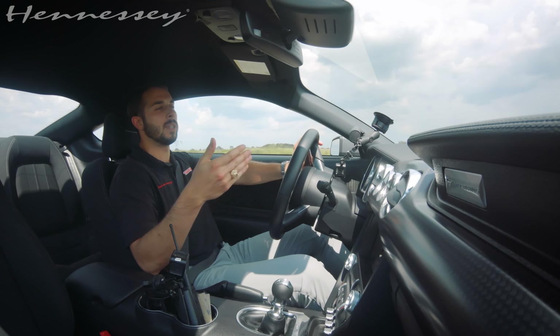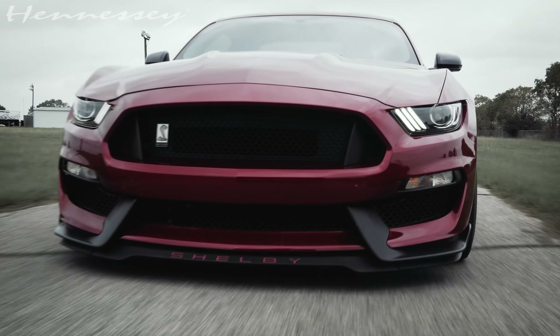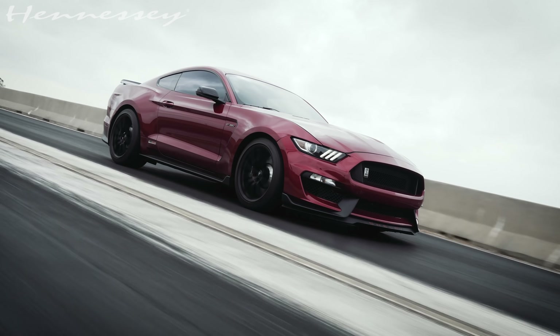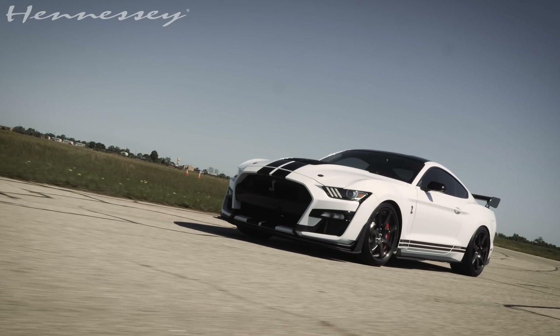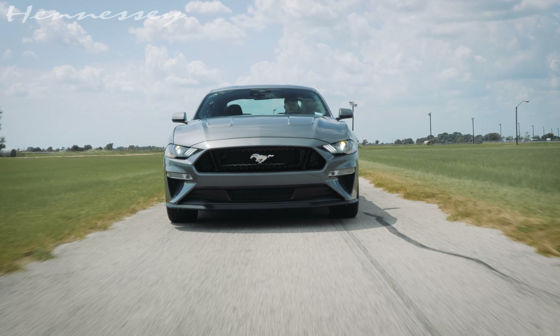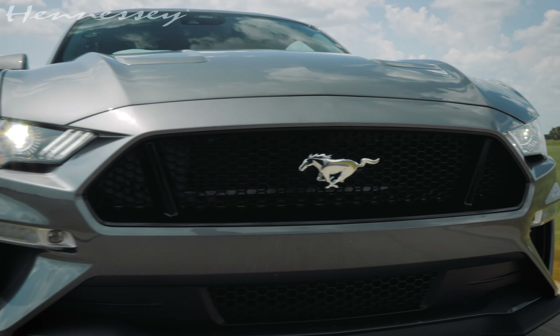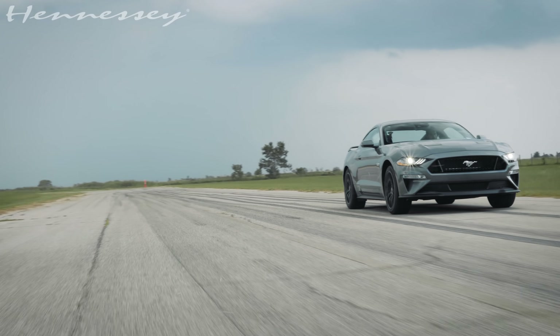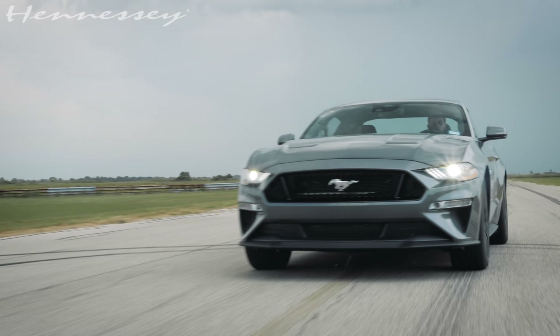If you have a Mustang GT, a Mustang GT350, or a GT500, we offer packages for all of those vehicles. They all come with a warranty, all the way up to the Venom 1000 GT500 package. Give us a call today — you definitely don't want to miss out on one of these bad builds. All right, Hennessey fans, that about wraps up this video. Make sure you hit that subscribe button. Thank you so much for watching. We'll see you guys next time.